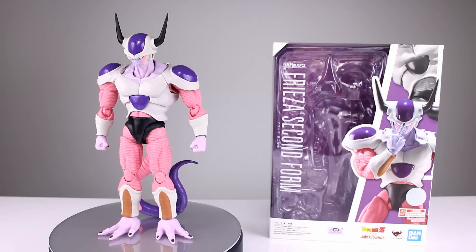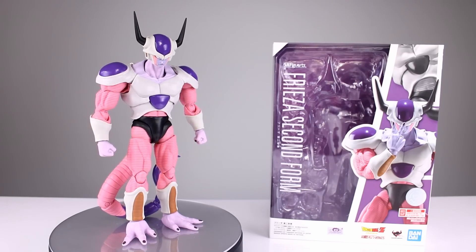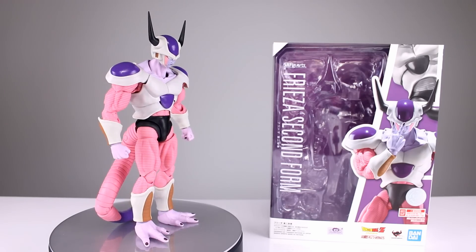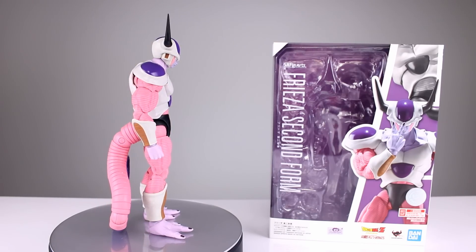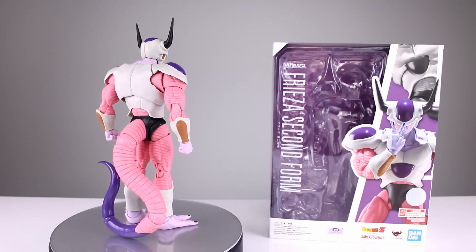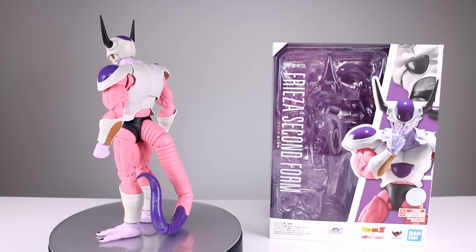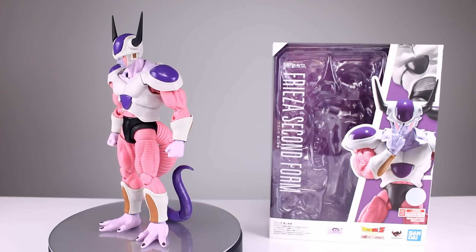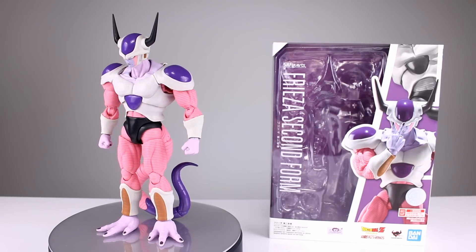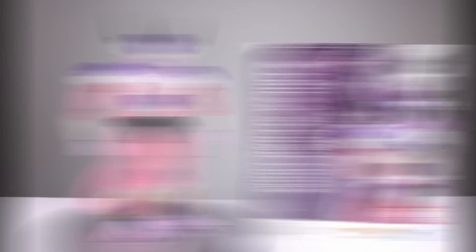Coming in at number four, we have the SH Figuarts Frieza Second Form. Not a perfect release — the tail's a little bit iffy, and there's a lack of paint here and there — but it is sculpted really well, poses really well, and it's a lot of fun to get into certain poses. The biggest reason he's not higher is that the face is the wrong color compared to the other parts of the figure. It's not as noticeable in real life as on camera, and once posed on a shelf you probably won't notice it unless you look. A super fun release.